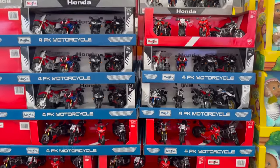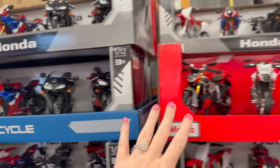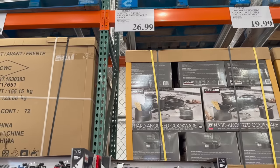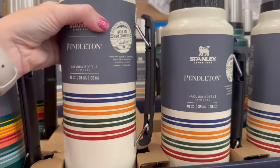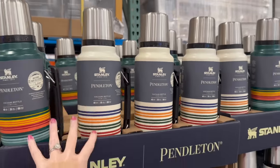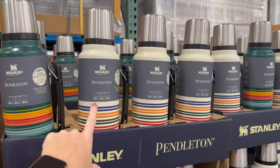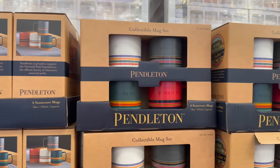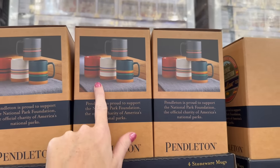There are some motorcycle-related items for $26.99. They also have the big Stanley vacuum bottles for $23.99 — it just kills me that the big ones are cheaper than the 40-ounce one. And then they have this stoneware mug set by Pendleton with all these beautiful colors.